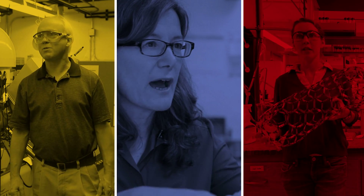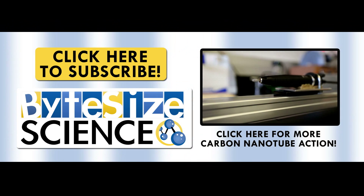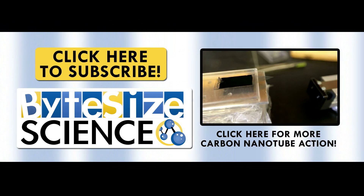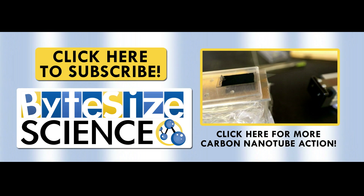As you can see, this is a really exciting time for nanotechnology as researchers pave the way for innovations in medicine, energy, and materials. We at Bite Size Science hope you have an excellent National Chemistry Week. If you're interested in carbon nanotubes, check out this video of Alex and her colleagues demonstrating how to pull a thread from a carbon nanotube forest.